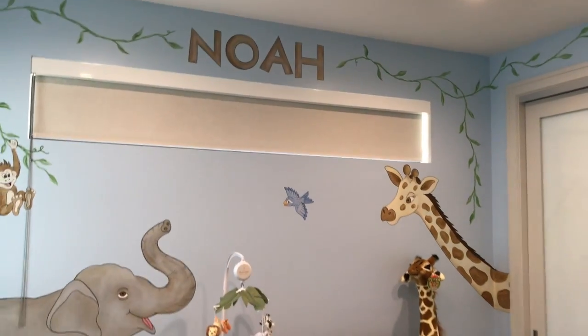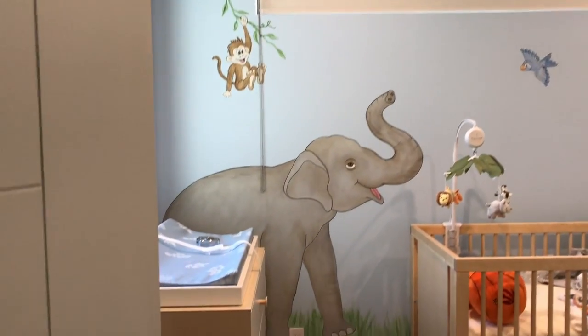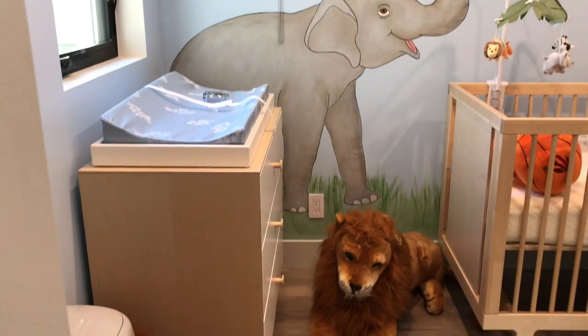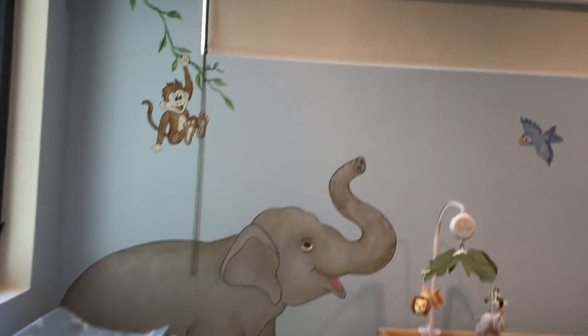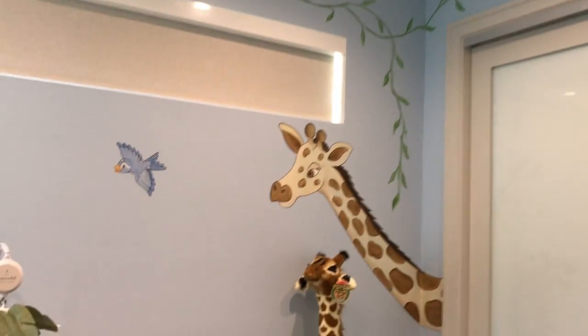Noah is a lucky little boy. We've got animals peeking in his crib, grass around the whole base of the room, and vines framing the top of the room.